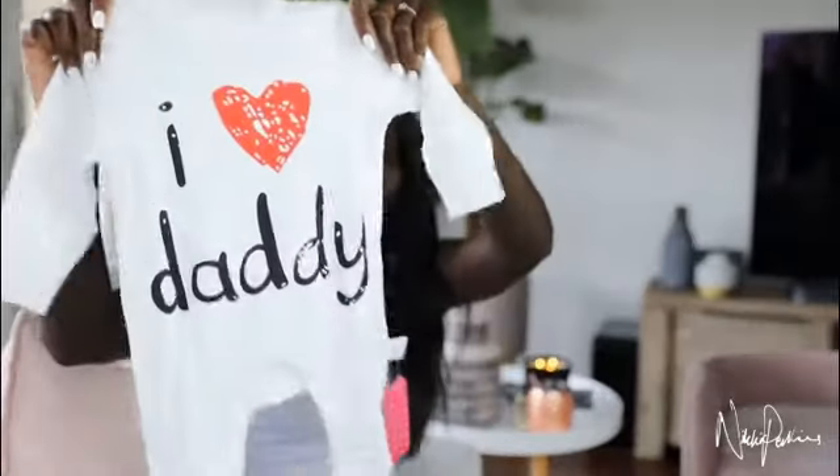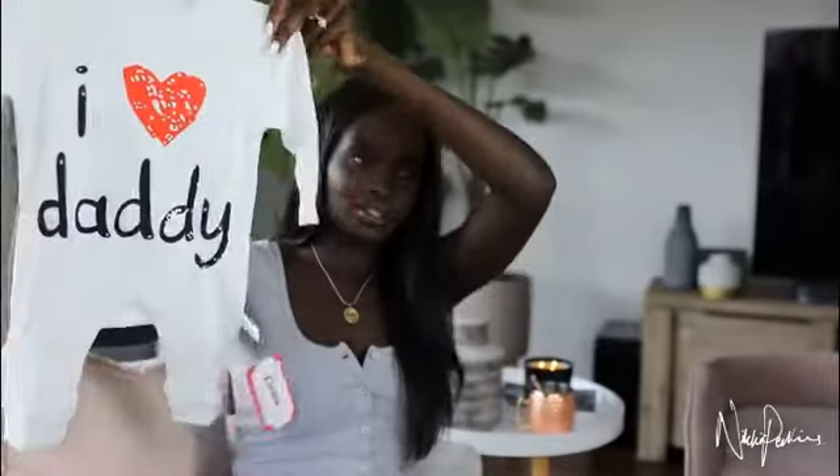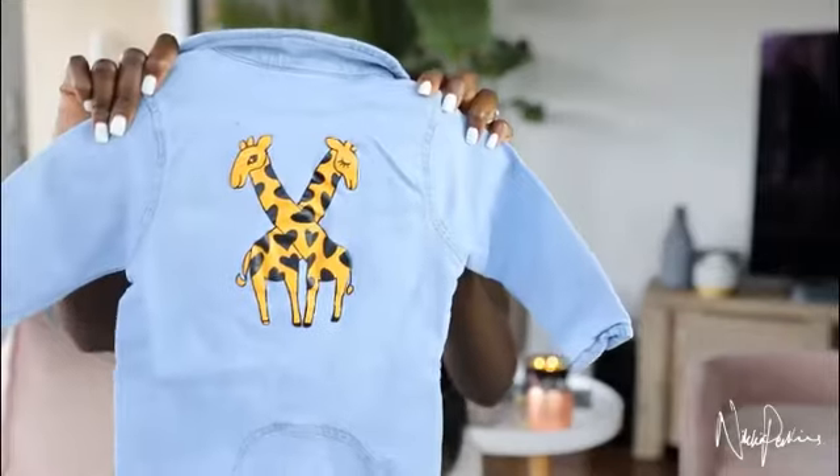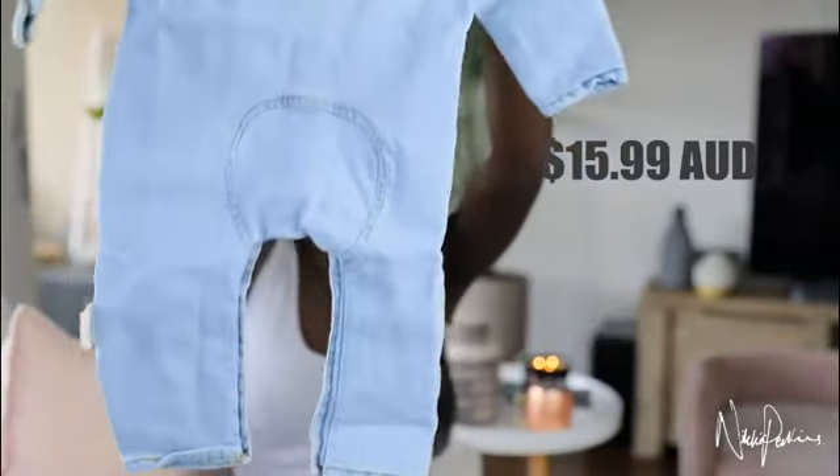So I got this little onesie for daddy and I thought it was just so cute — this is a newborn size. Oh, I've got a little denim piece — I remember this one. Those of you who've been following me for a while know that I love giraffes. Oh my gosh, how cute is this!